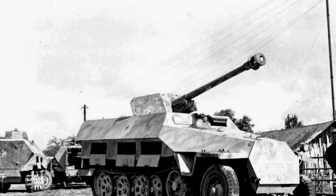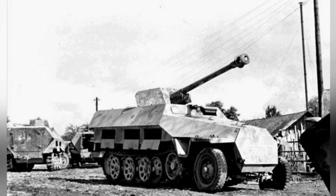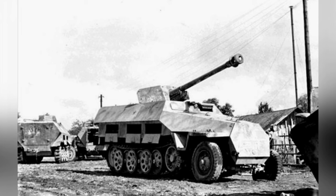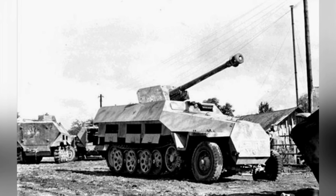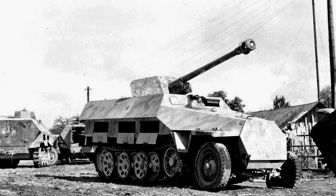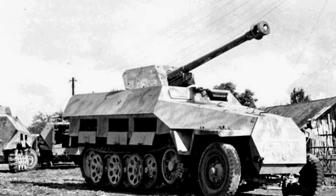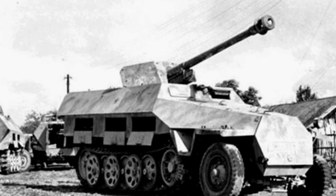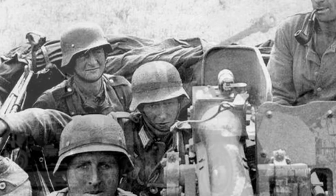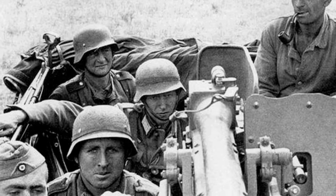Another issue was the large height of the vehicle. The Sturmgeschütz III or Jagdpanzer, which also had forward-facing guns, had a height of only about one person's height. However, due to structural issues, the gun of the SdKfz-251/22 had to be placed at a higher position, with a frontal height similar to that of the T-34-85, inadvertently increasing the probability of being hit, and the weak armor lacked defensive capabilities, greatly reducing its survivability.